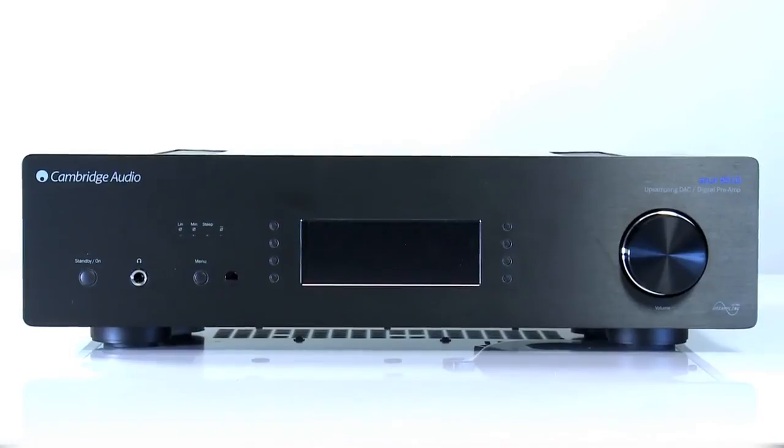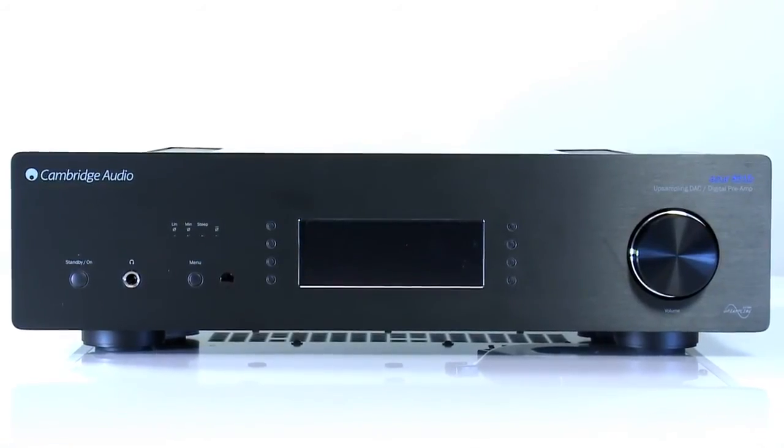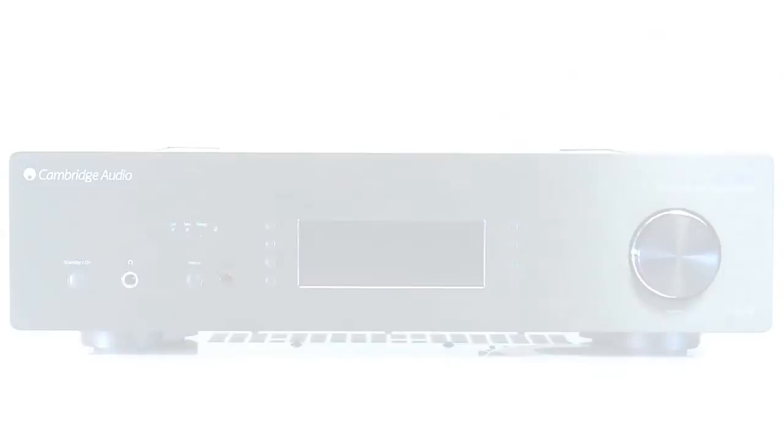But don't just take our word for it — book an audition at your local dealer to hear the 851D for yourself.